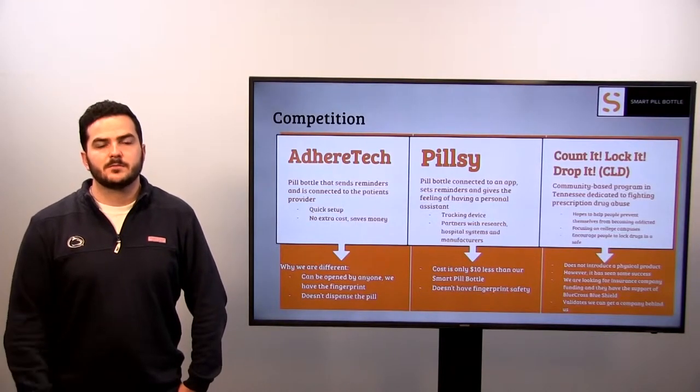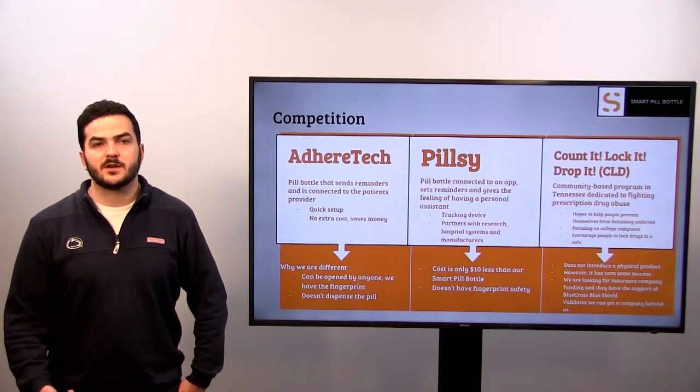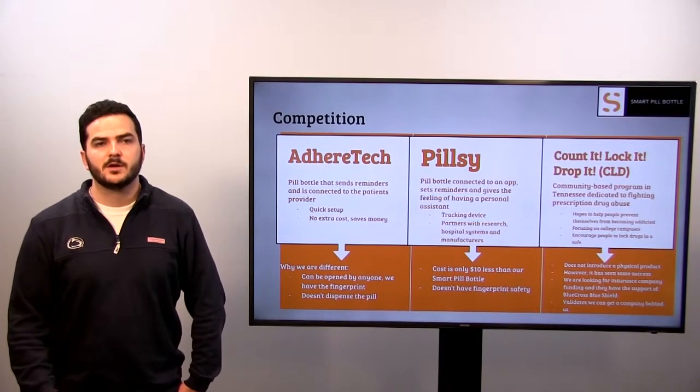So what's our competition? We found AdhereTech and Pillsy to be competitors because they are technology-based pill bottles as well. Both products set reminders in order to prevent missed doses and act as personal assistance to the patient. AdhereTech is also connected to the provider office, similar to our own product. Our product presents the fingerprint feature, and although it will be more costly, it will help solve the problem of prescription drug abuse more effectively.